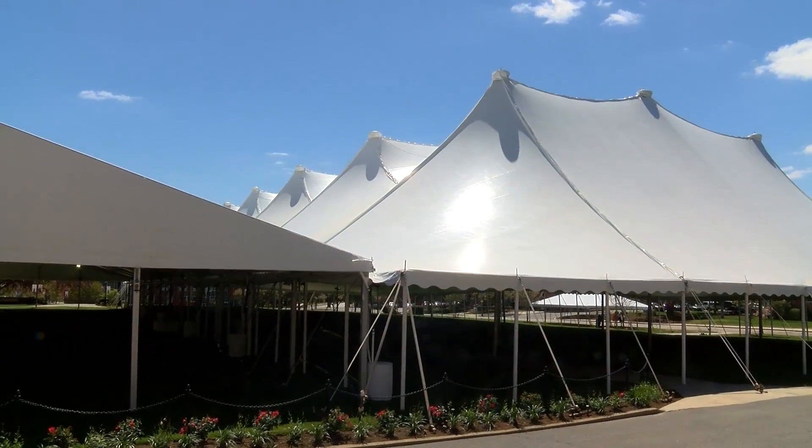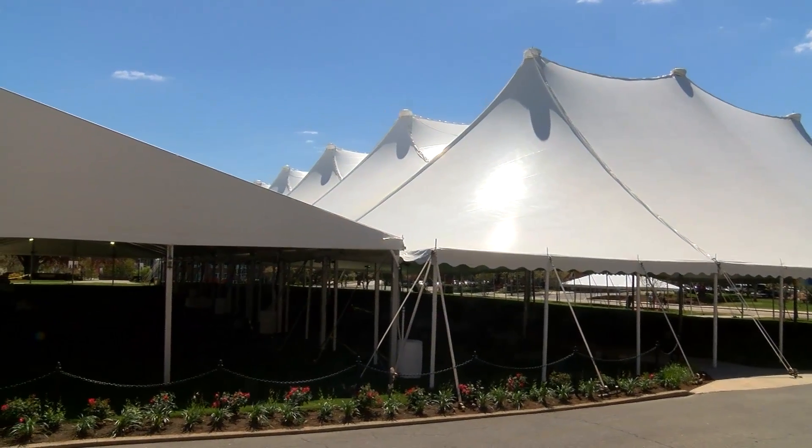You can see the tent is up on Boyden Quad for Bridgewater State's Commencement, which will take place this Saturday. Welcome to this Bridgewater Now update. I'm John Luck.